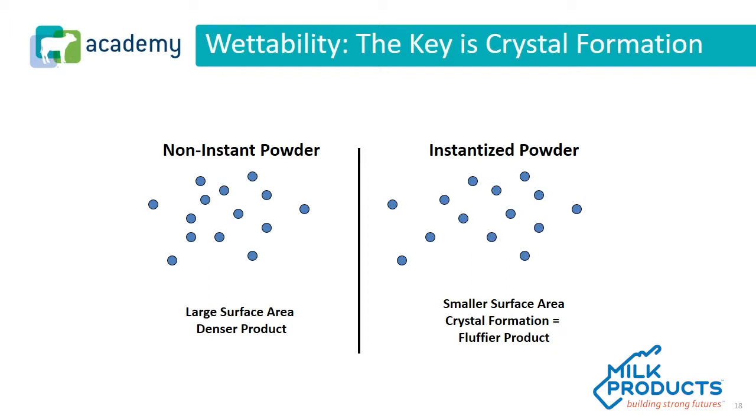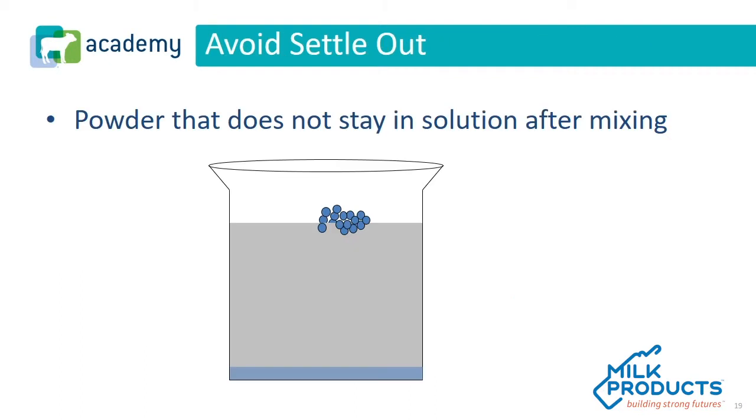As we're looking at instantized products, the smaller surface area helps form crystals and develop that fluffier product. We absolutely want a product that not only mixes and wets well, but also needs to stay in solution after it's mixed. Think about when you're feeding calves or small animals — you mix the product in the mixing room and take it out to the animals. If any period of time has passed, we want that milk replacer to still be in solution. One of the things we sometimes see is that certain ingredients, typically medications, are not as water soluble as we would desire. We may need to agitate that milk replacer before feeding to make sure each calf is getting the proper amount of medication.